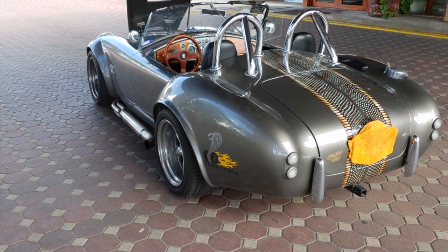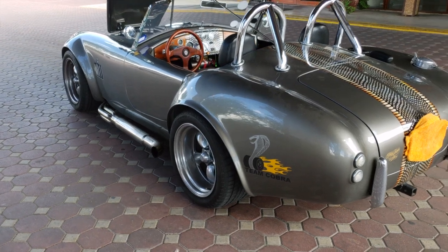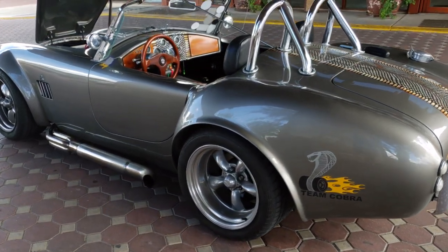Tony Jacobs here again. This is my Lone Star 427. We'll do a walkaround and give you some of the details of it.